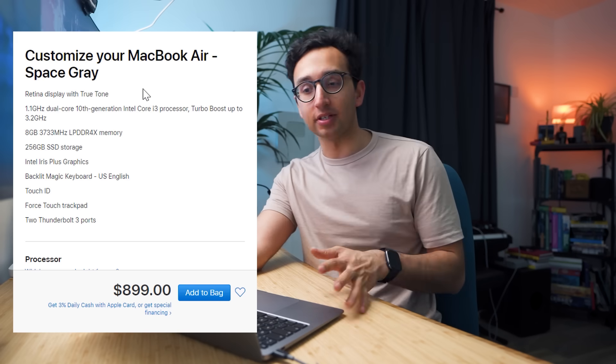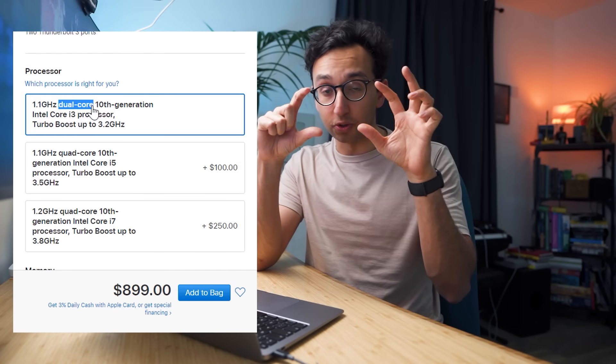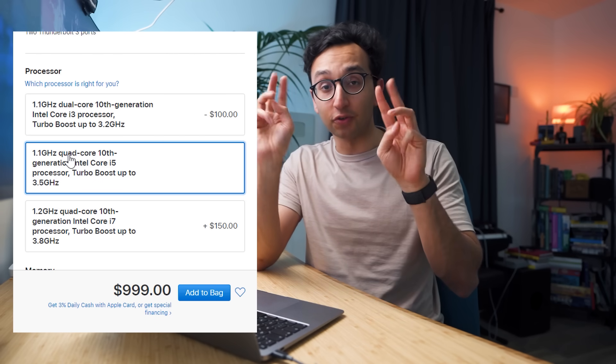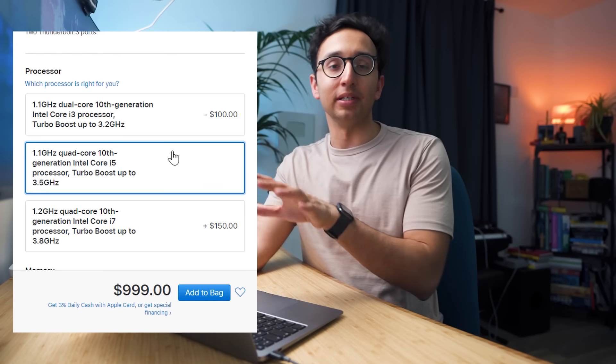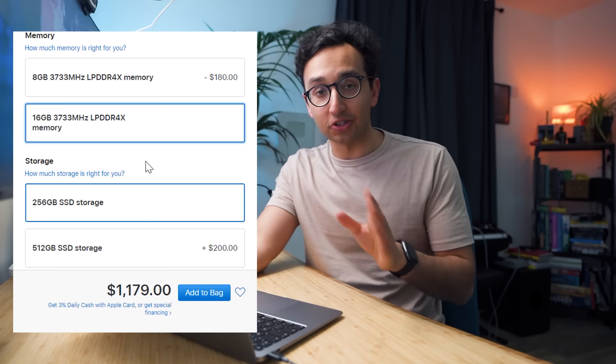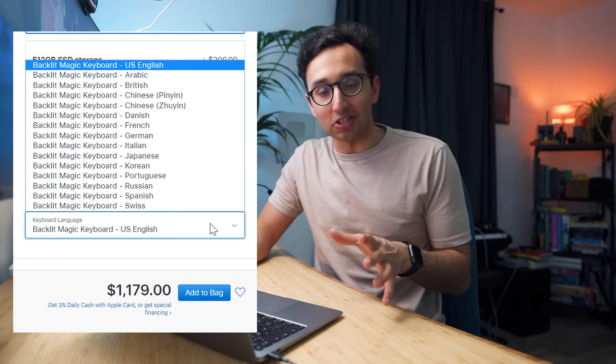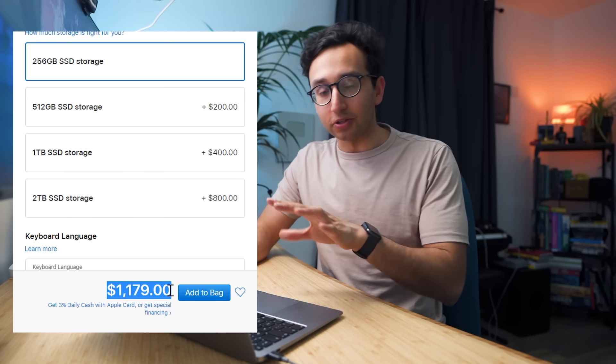Let's talk recommended configurations. This starts at $999, but students can knock $100 off, making it $900. The base model has the i3 dual-core processor, but for an extra $100 you upgrade to the i5 quad-core, which is very much worth it for future-proofing. I'd also upgrade the RAM from 8GB to 16GB for $200 more, since we're keeping this device three to four years and more RAM significantly increases longevity. That brings the total to $1,299 — or around $1,200 for students.